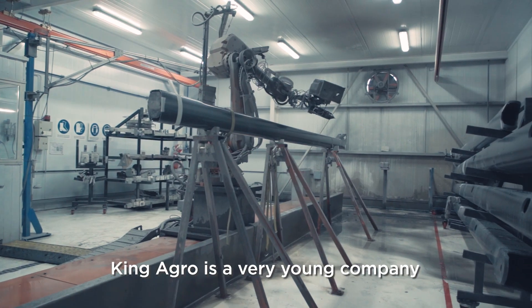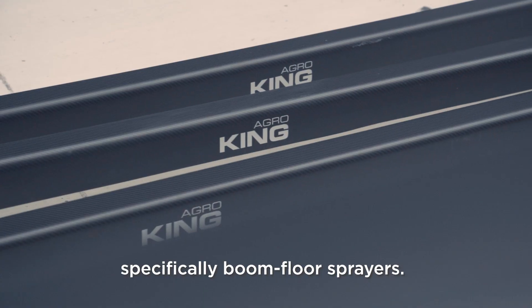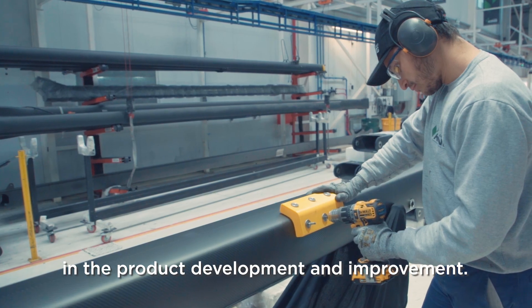Kinagro is a very young company dedicated to the manufacturing of carbon fiber applied for the agriculture industry, specifically boom force sprayers. Since the beginning, we have been working with John Deere in the product development and improvement.